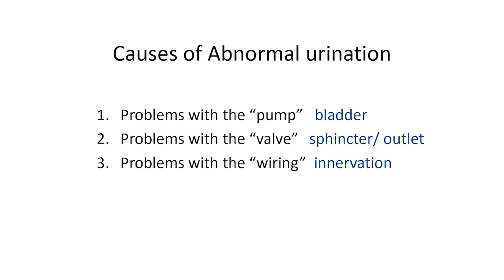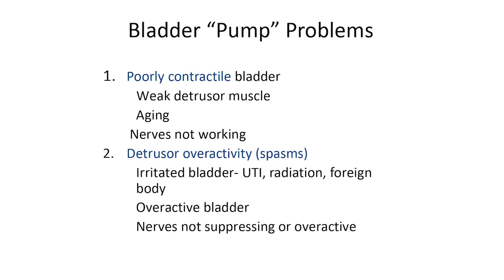People don't exist in a vacuum. Someone with Parkinson's disease can have bladder dysfunction, but they could also have had children, an enlarged prostate, or prior bladder surgery — all these things add up. If the bladder doesn't squeeze, you don't empty. If the muscle is weak from diabetes, that leads to retention. The opposite — bladder spasms or detrusor overactivity — can be caused by irritants like a bladder stone, UTI, or bladder cancer, or simply overactive bladder.